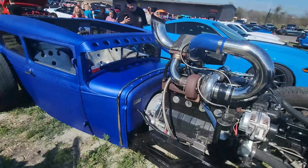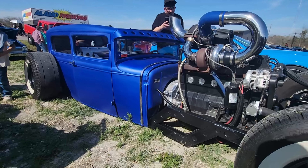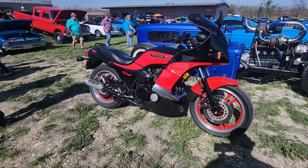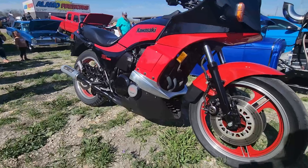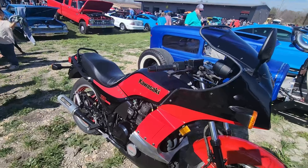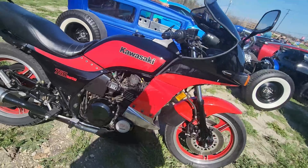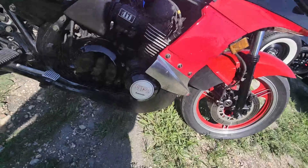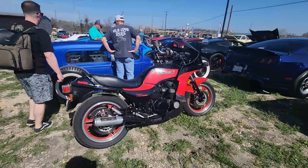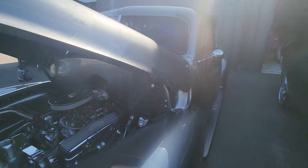Anyone like classic Mopars? There's a pair of really nice ones right here. Check out this beautiful Challenger in green, and equally beautiful in black. Very, very nice. Very well done.